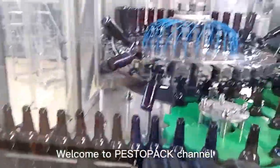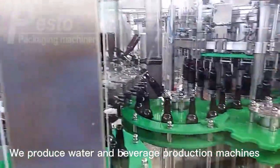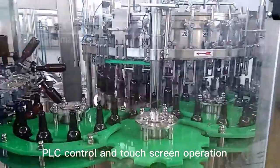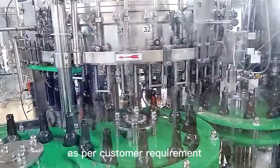Welcome to PastorPak channel. We produce water beverage protection machines. This beer filling line in the video adopts PLC control and touchscreen operation, and speed can be adjusted as per customer requirements.